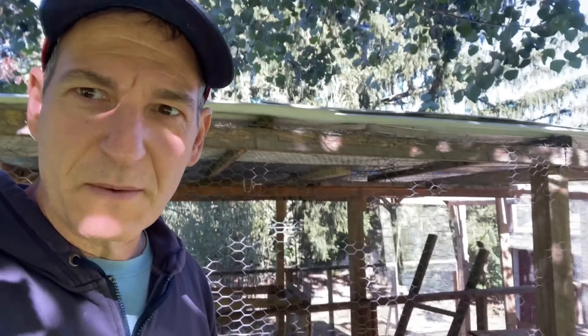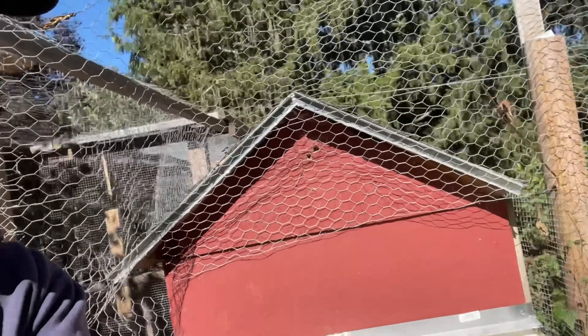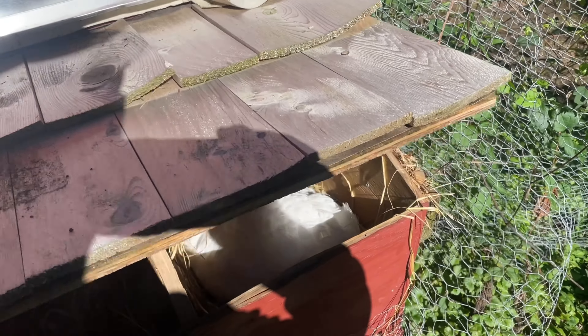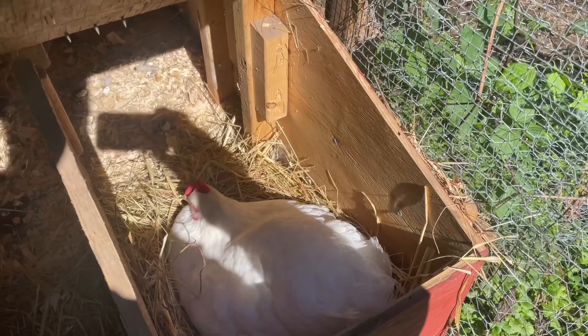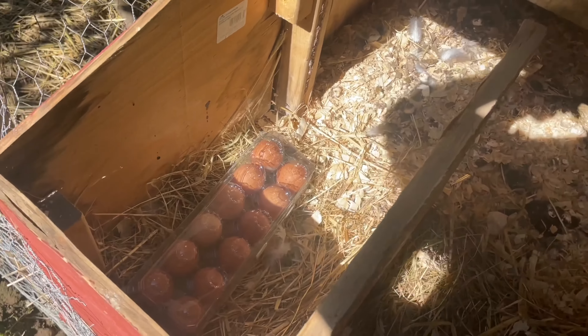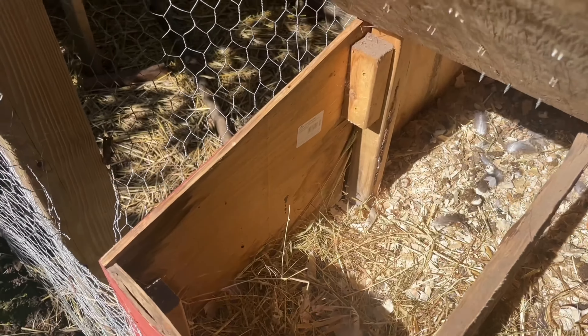Let's see if someone's laying an egg. Oh hey, thanks! Oh great, great. Thanks for the eggs, guys.